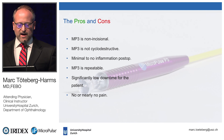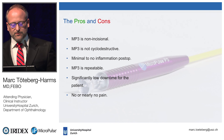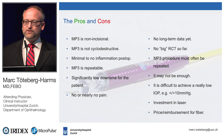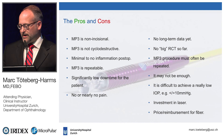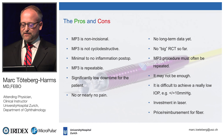Pros of MP3: non-incisional, not cyclodestructive, minimal to no post-op inflammation, repeatable, significantly low downtime, and no or nearly no pain. Cons: we don't have long-term data yet, no large randomized controlled study published yet — though one is ongoing — procedures must often be repeated, it may not be enough in some cases though you can then move to incisional surgery, it is difficult to achieve a pressure below 10 mmHg, and you have to invest in the laser with potential reimbursement challenges depending on your country. Thank you.